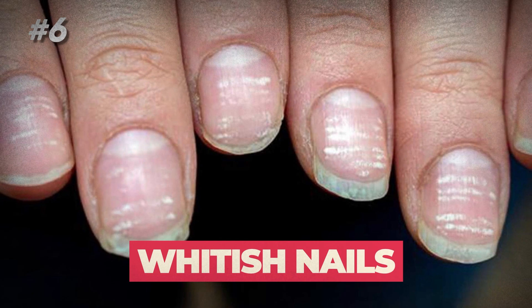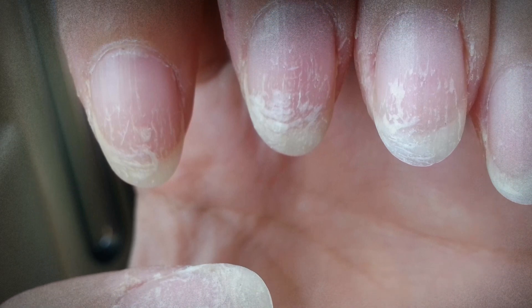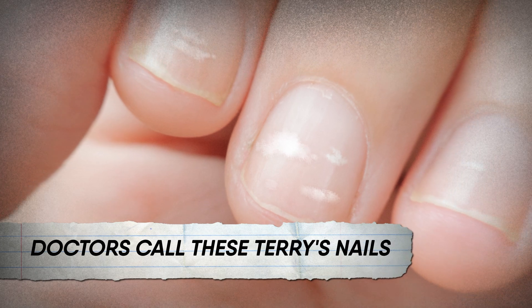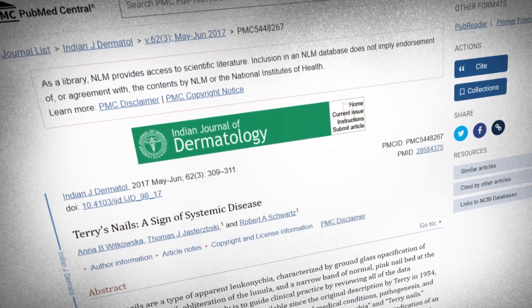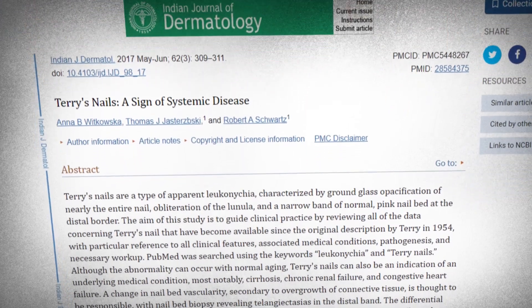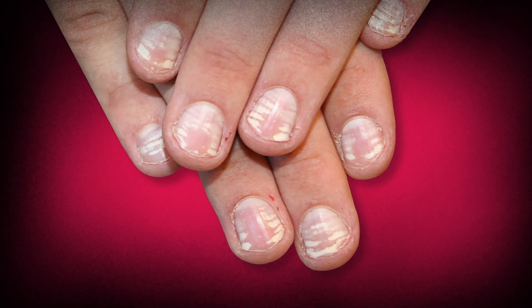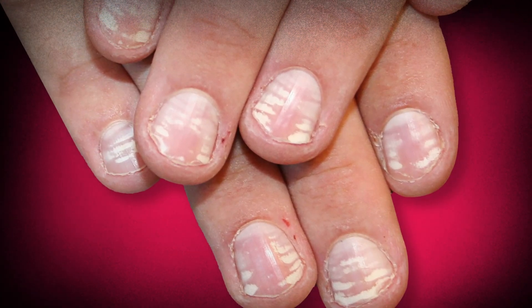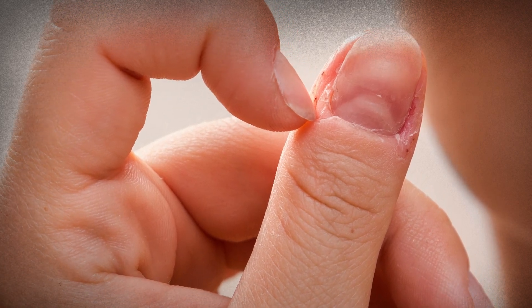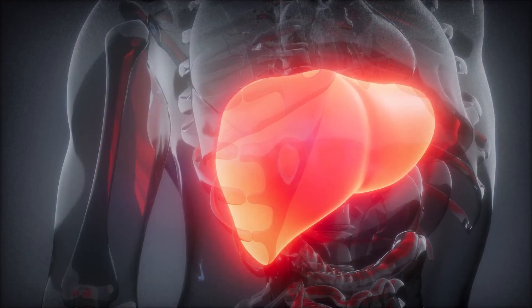6. Whitish Nails. These nail changes are like your body's subtle Morse code, revealing the intimate connection between nail health and liver diseases. Doctors call these Terry's nails. Back in 1954, Dr. Richard Terry noticed that 82 out of 100 patients with liver cirrhosis had white nails — the nail beds became cloudy or opaque, like a little curtain over the nails. He also observed a pink border at the nail tip. It wasn't just a cosmetic defect; the nail bed's blood vessels were thought to be affected by liver disease.